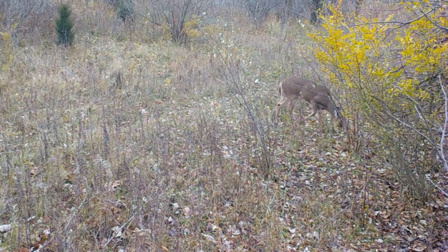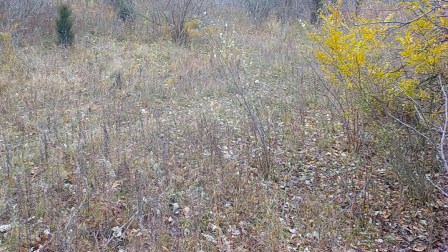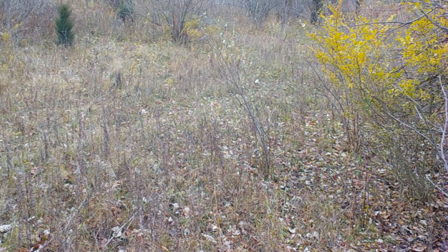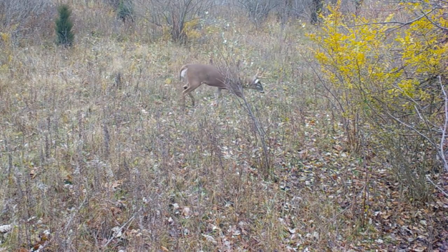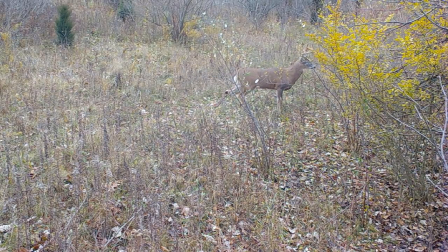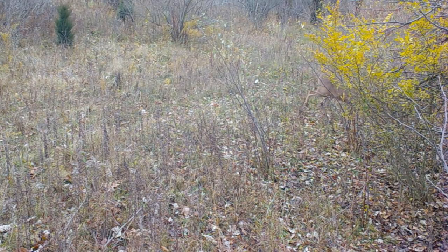Hopefully this video has been helpful in understanding the difference between a morning stand, an evening stand, an early season stand, and a rut phase stand, and how to apply these strategies this hunting season. If you want to see more videos like this, be sure to like and subscribe. Good hunting the rest of the season.